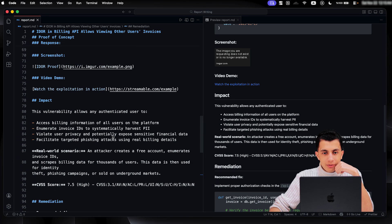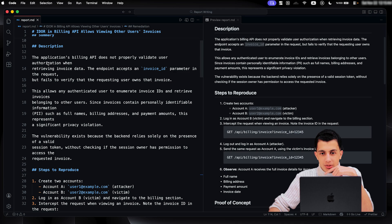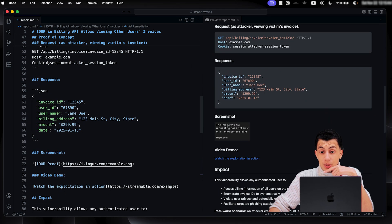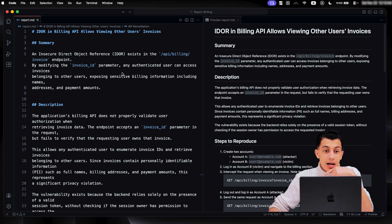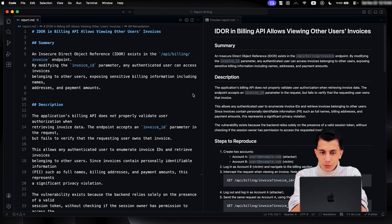If I scroll all the way up, you will see a beautiful report: title, summary, description, steps to reproduce, proof of concept, impact, and remediation. I used Visual Studio Code because it renders everything I write in real time, so I can spot mistakes immediately. Here you have your full report — clean, structured, easy to follow. Every section has a purpose, and together they tell a complete story. This is what a perfect bug bounty report looks like. But here are some common mistakes to avoid: one, vague titles — don't do it; two, missing steps — never assume.